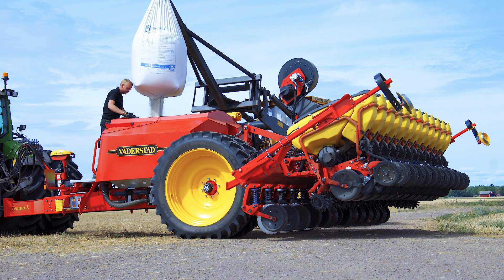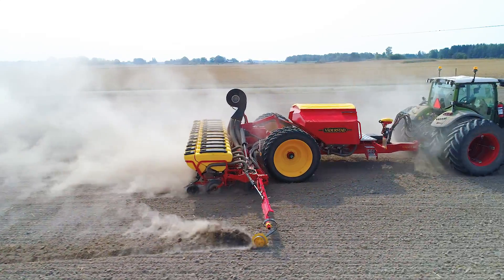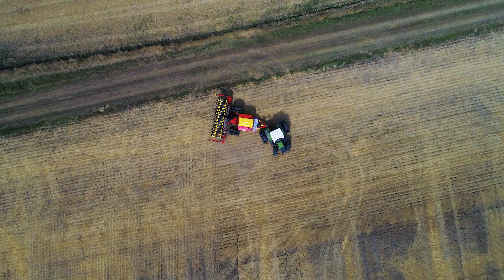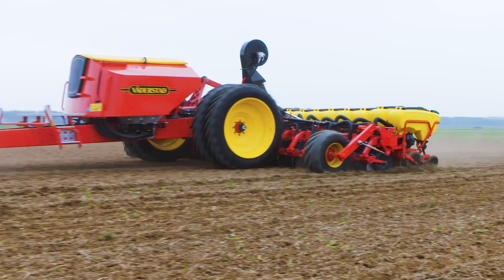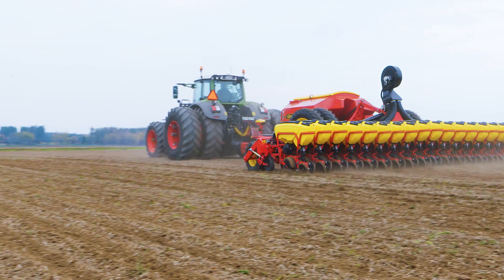With these new models, a new 3,000-litre fertilizer hopper is introduced as a complement to the 5,000-litre hopper on the top capacity models. The new 3,000-litre fertilizer hopper is available for all 8, 12 and 18-row Tempo L models.